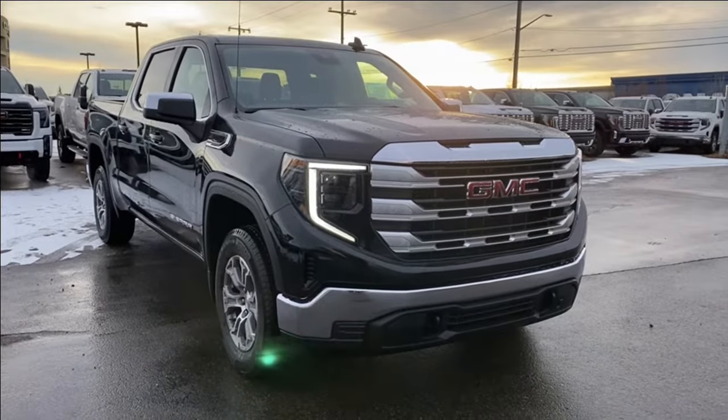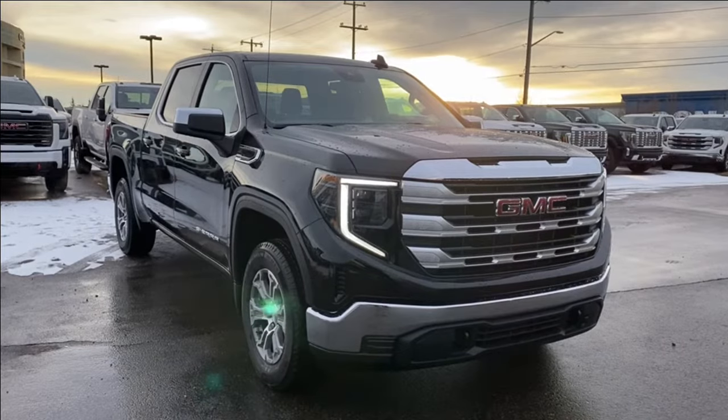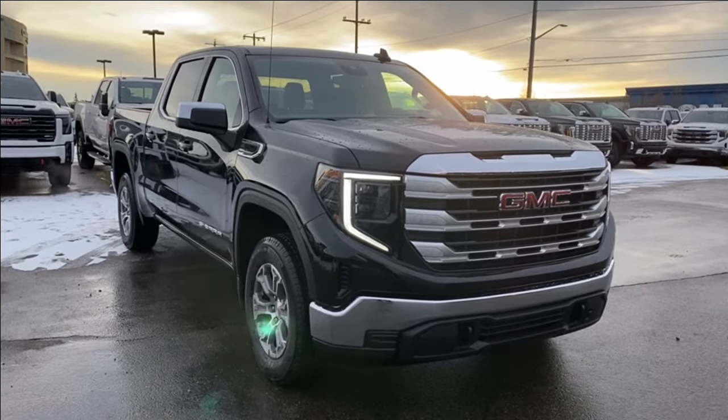Welcome to Wolf GMC Buick. Today we're going to be taking a look at a new 2024 GMC Sierra 1500 SLE in onyx black paint with a jet black interior.